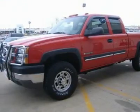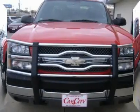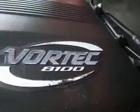Contact Car City Inc. at 278-4184 and see this vehicle firsthand.